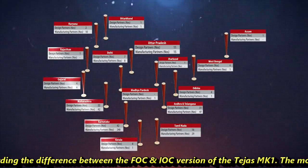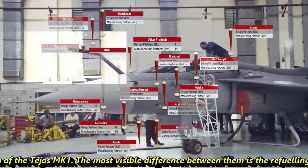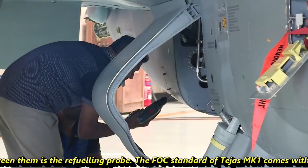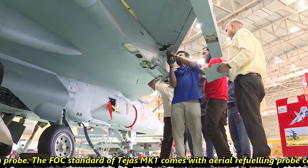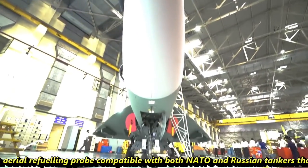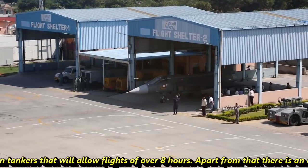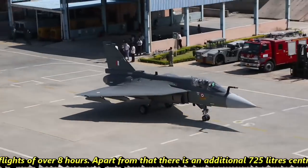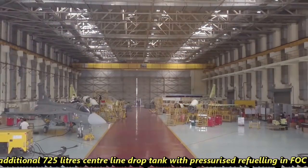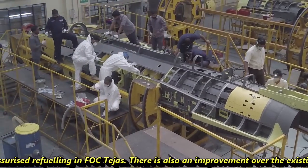Some viewers had questions regarding the difference between the FOC and IOC versions of Tejas MK1. The most visible difference is the refueling probe. The FOC standard comes with an aerial refueling probe compatible with both NATO and Russian tankers, allowing flights of over 8 hours. Apart from that, there is an additional 725-litre centerline drop tank with pressurized refueling in the FOC Tejas.